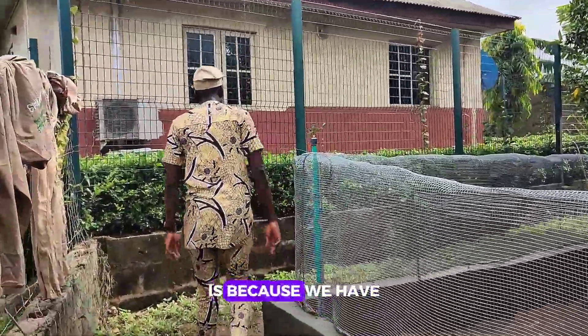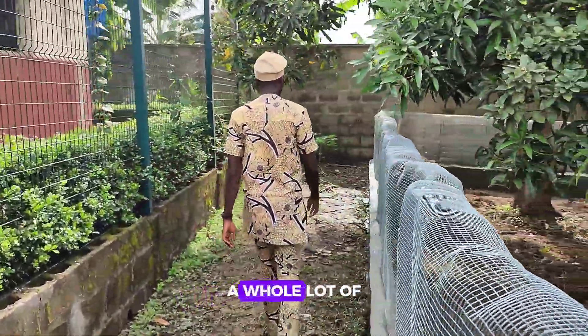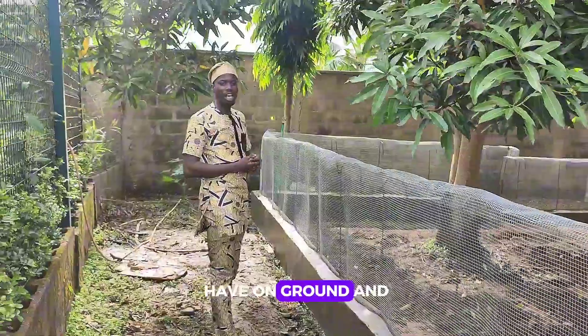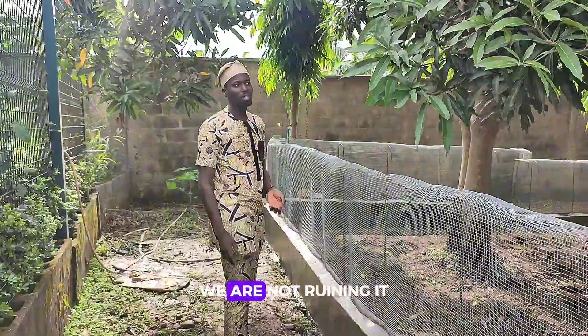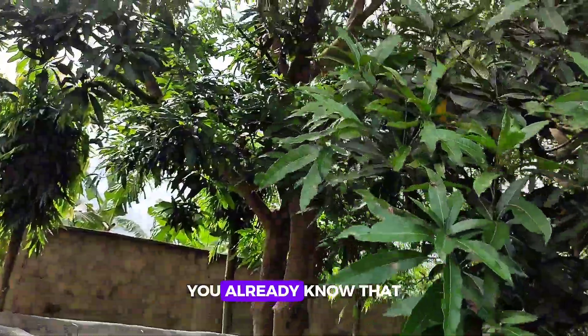The reason why I'm super excited is because we have a whole lot of trees on board — something natural that we have on the ground, and we've conserved it. We are not ruining it, we are not draining it. This here is a mango tree, you can already see that.